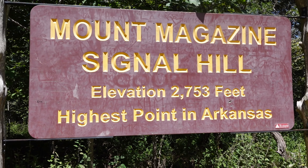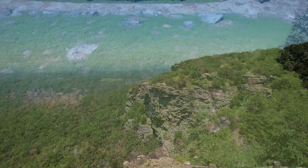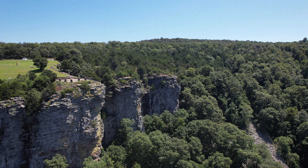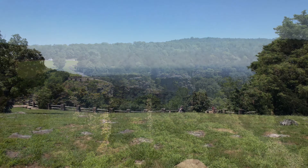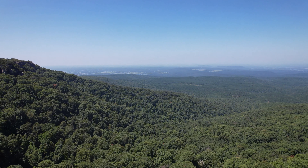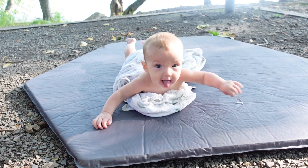On day three, we drove north from where we were staying to Mount Magazine. Mount Magazine is the highest point in Arkansas, climbing 2,753 feet above sea level. We decided to hang out there for a little while, eat lunch, and enjoy the view. After our time at Mount Magazine, we headed back to the campsite to cook dinner, hang out by the fire, and spend good quality time together.